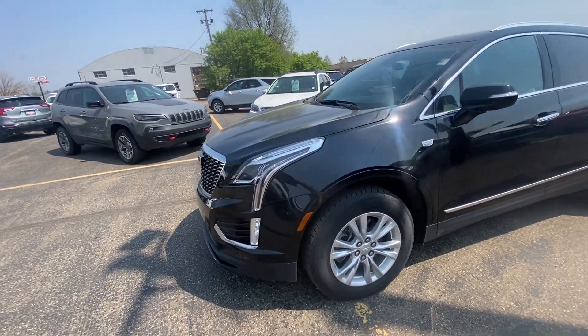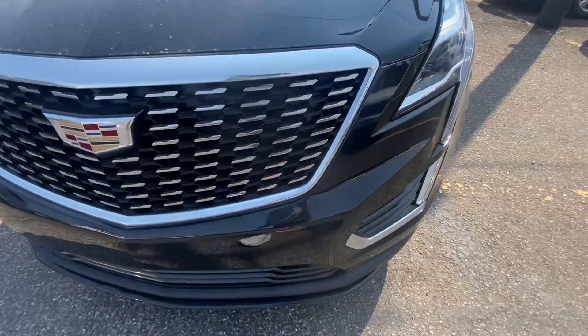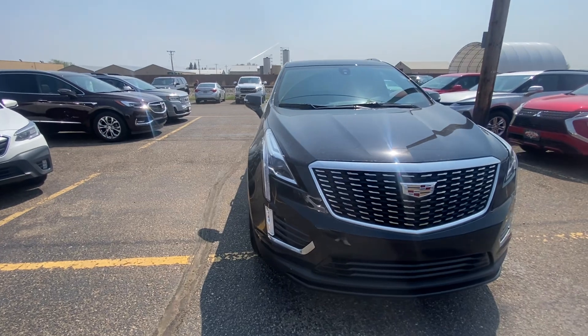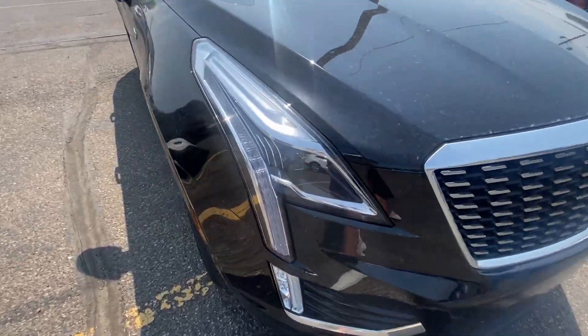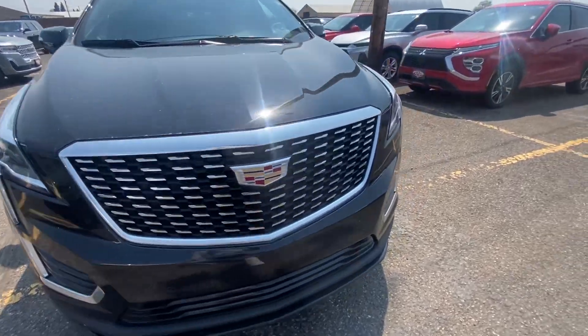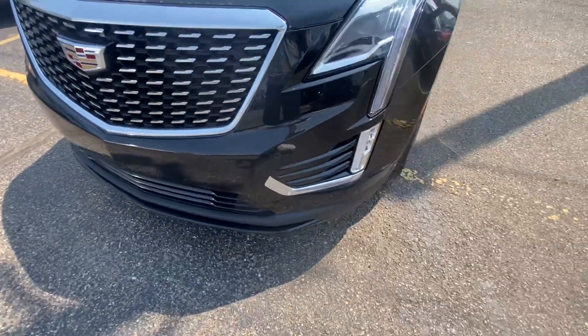Really clean, really nice car — all-wheel drive, black in color. Front parking sensors going along that front bumper, which are going to beep and alert you when you're getting close to anything, keeping you, your vehicle, and your passengers safe at all times. Nice clear headlights, fog lights, and the Cadillac grille up above with a beautiful chrome accent.